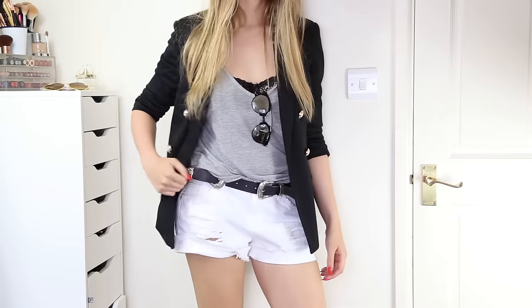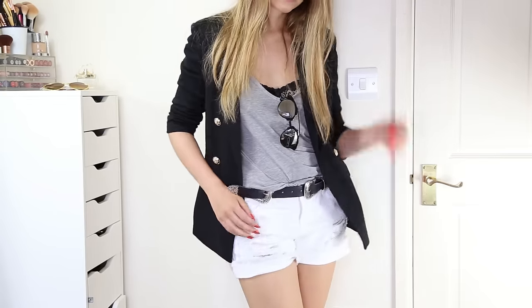If you saw my last Primark haul — I'll leave a link down below — you'll remember I picked up some Dior So Real-esque sunglasses in pink, and we came to the conclusion that they weren't necessarily for me. So I've got a black pair this time to see how these work. I'm not sure this style of sunglasses generally suits me, but they keep the sun out of my eyes and I can chuck them in my car.